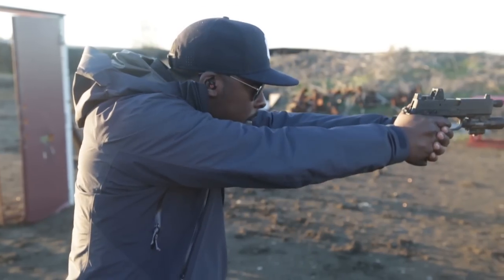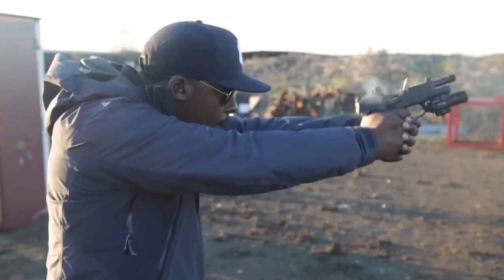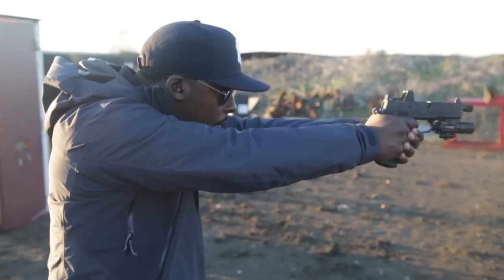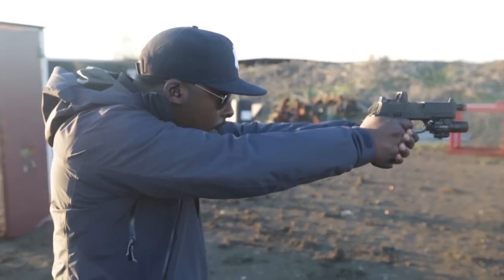Guns like the HK .45 Tactical try to hide their mass by being sort of kind of a single stack, and it's kind of annoying, because you don't really gain much from the slight loss in mass, but you lose more in capacity.